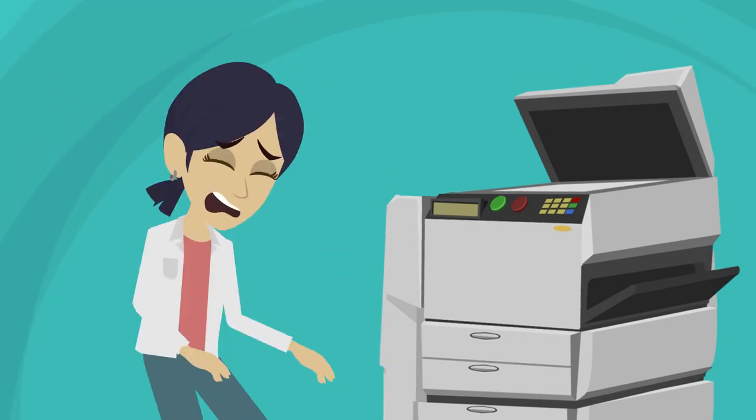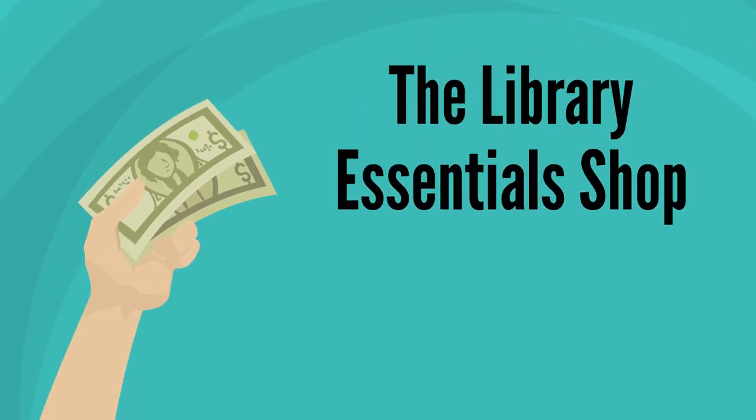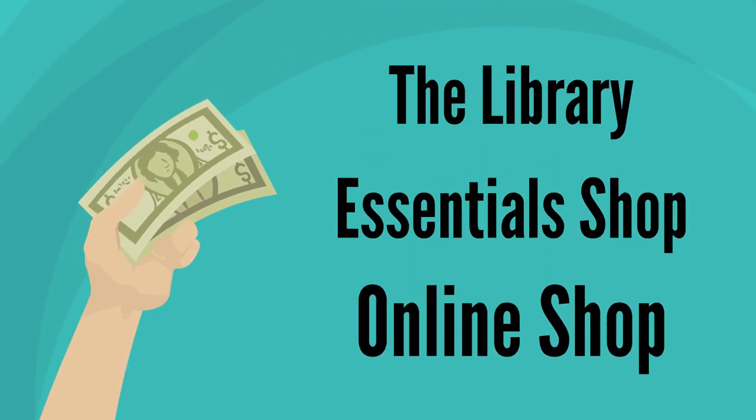If you run out of credit, you can purchase more from either the LRC, the essential shop on the ground floor, or through the online shop via the college website.